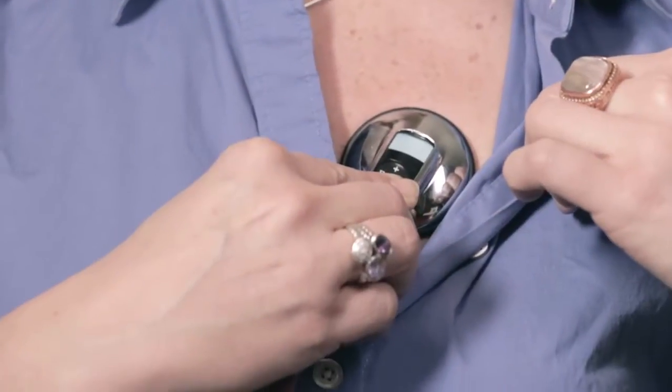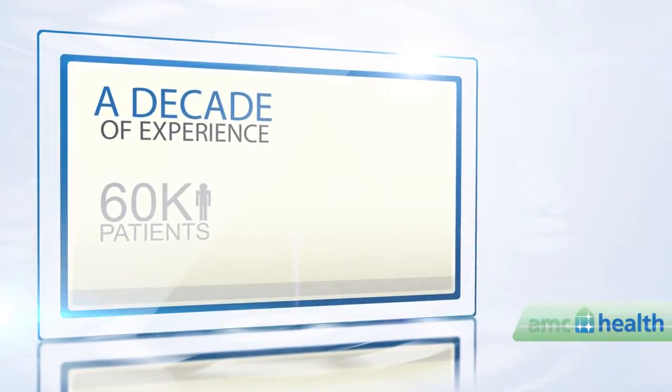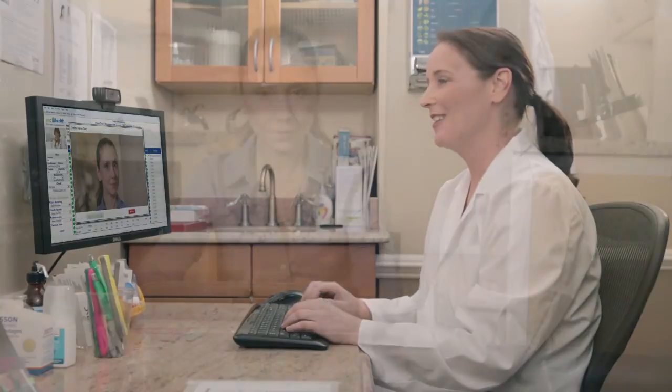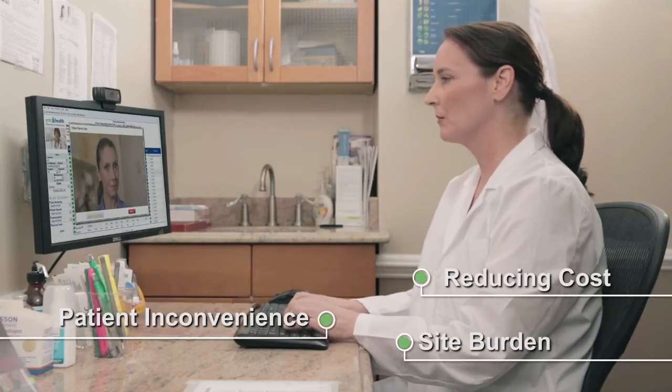Move it down about an inch and a little to your left. Now take a deep breath and let it out. For more than a decade, AMC Health has been a leader in providing remote patient care through telemedicine solutions, and now introduces an efficient way to reduce the cost, patient inconvenience, and overall site burden.